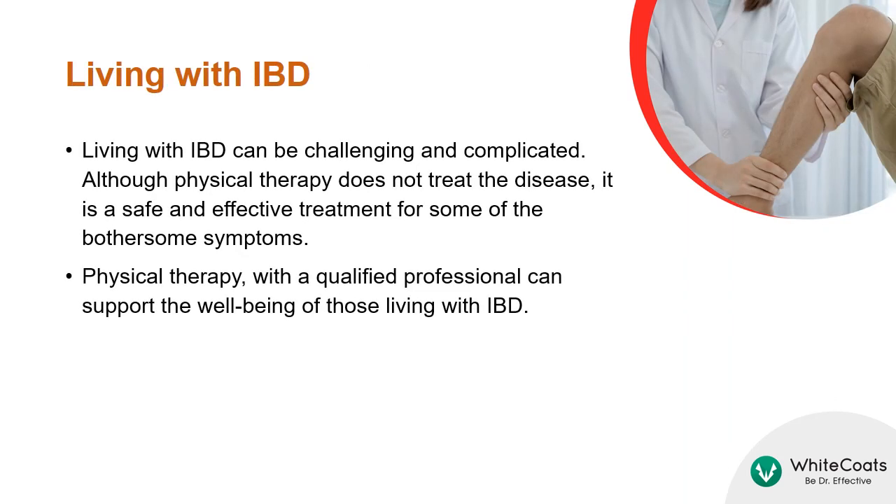Living with IBD can be challenging and complicated. Although physical therapy does not treat the disease, it is a safe and effective treatment for some of the bothersome symptoms. Physical therapy with a qualified professional can support the well-being of those living with IBD.